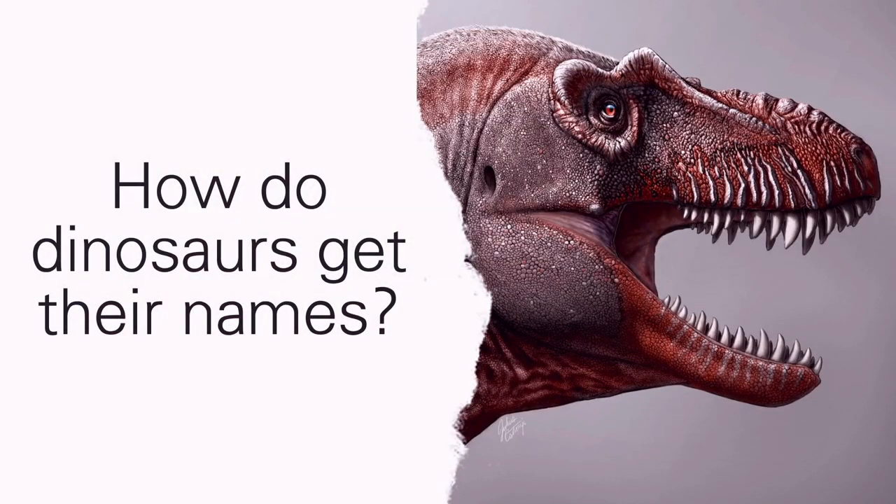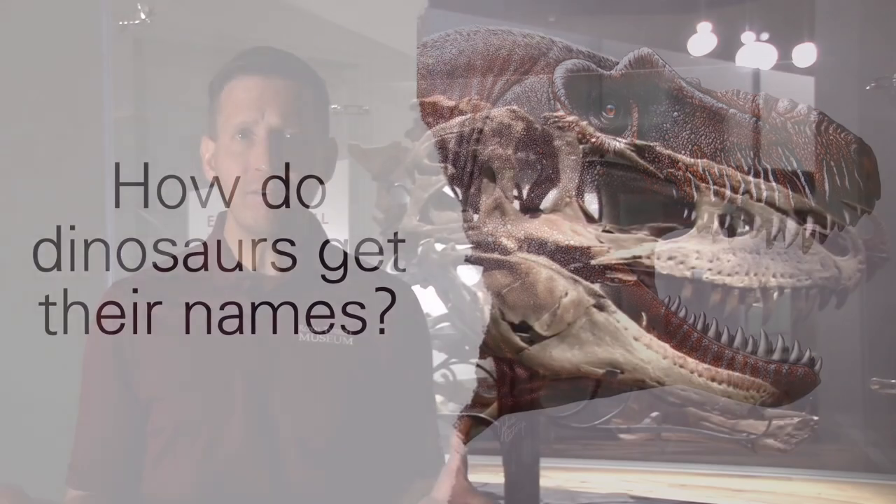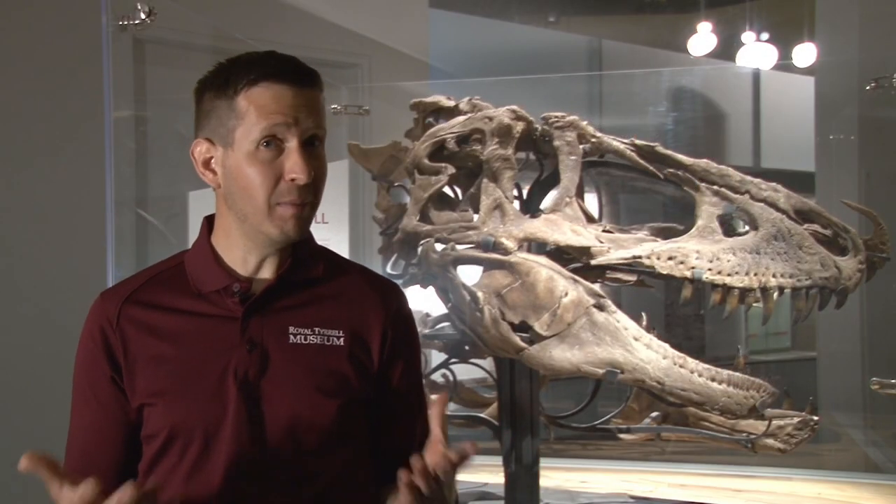Hi, my name is Dan and I'm a science educator here at the Royal Tyrrell Museum of Paleontology. Today I'm going to answer the question: how do dinosaurs get their names? Now if you've ever heard a paleontologist or maybe a five-year-old kid rattling off dinosaur names, it might sound like they're speaking a different language. That's because they are.